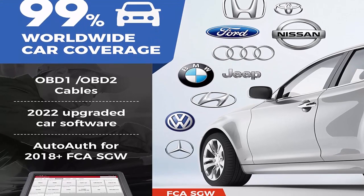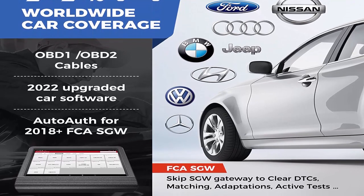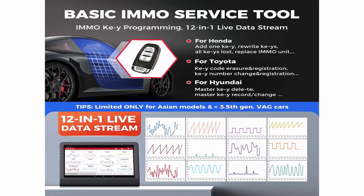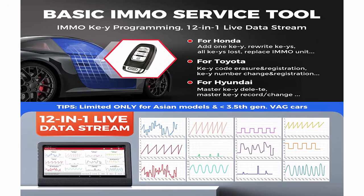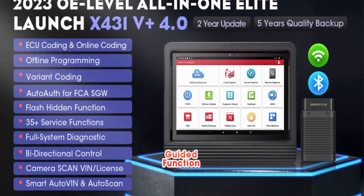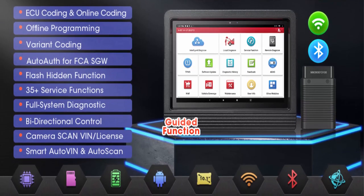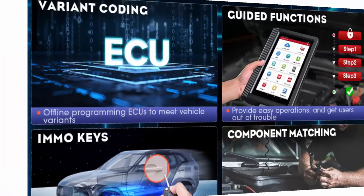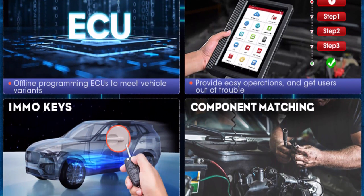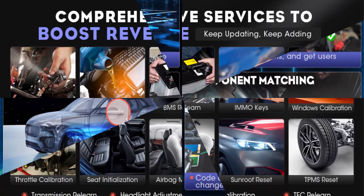The most popular Launch X431 scanner, the X431V Plus Pro Elite 4.0, has been recommended as the best professional diagnostic tool by Amazon editors. Features free VAG guided functions compatible with VW, Audi, Skoda, and Seat ECU coding. Auto FCA SGW makes it compatible with Chrysler, Dodge, Jeep, Alfa Romeo, and Fiat after 2017. Compatible with HD module supporting 24V diesel heavy-duty trucks, plus ADAS mobile ADAS Pro for ADAS calibration operations.